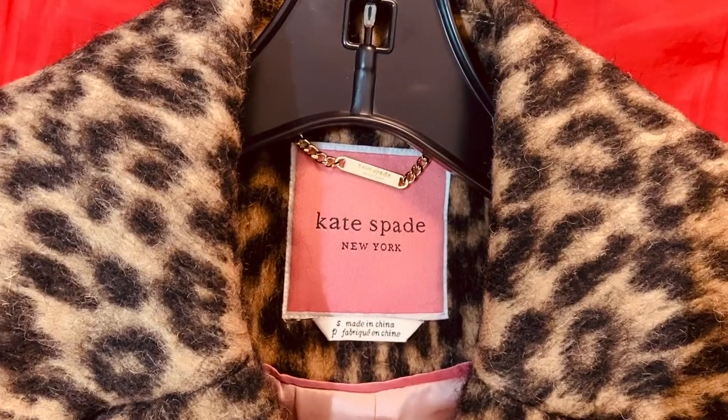Hi guys, this is Raim again and welcome back to my channel. Today's video, we have another item to unbox, try on, and review. This time, it is a coat from Kate Spade and I got it from Marshalls Online.